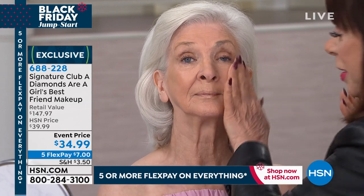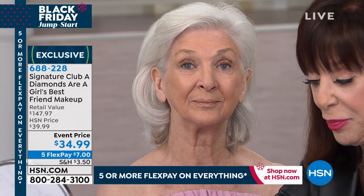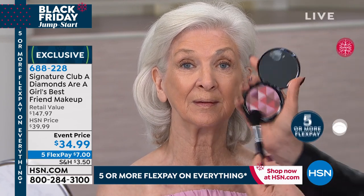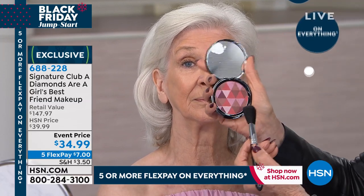We did not expect it to be this price. I mean, this is special — giving the gift of diamonds through makeup. What a story! Take your blush and all the colors are combined, so you get a kaleidoscope of color and diamond dust.